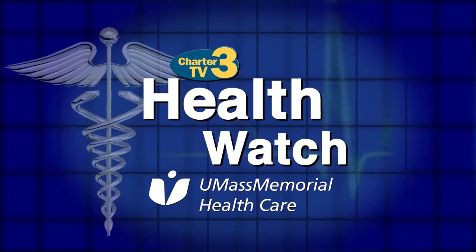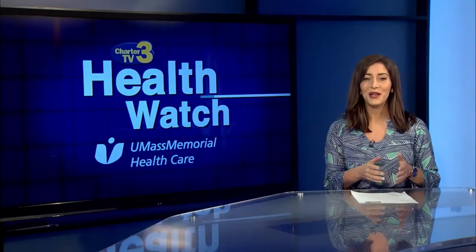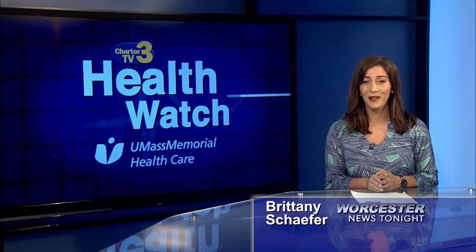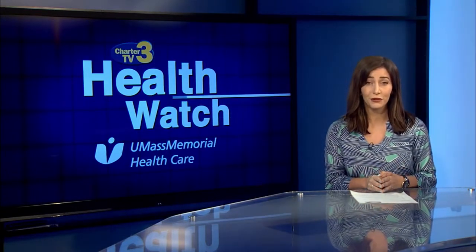Health Watch is presented by UMass Memorial Health Care — here, caring for you. Welcome to Health Watch presented by UMass Memorial Health Care. I'm Brittany Schaefer. Today we're here to talk about at-home colorectal cancer screening kits.